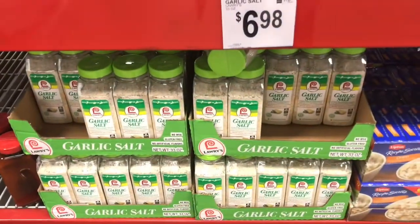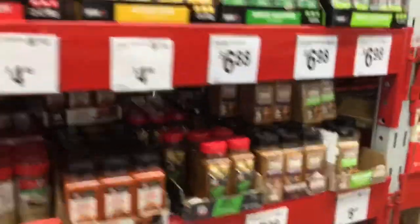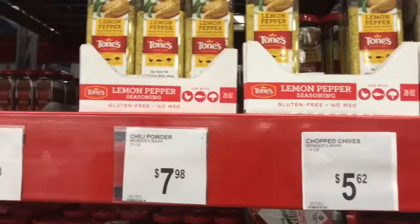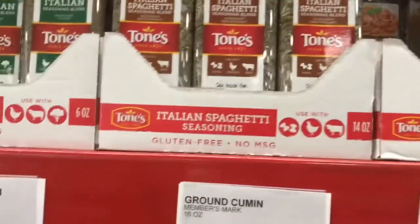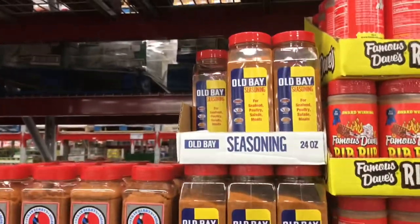Big old bottle of garlic for $6.98, and the lemon seasoning is $5.88 — well worth it. The bay leaves, chili powder, lemon pepper, Italian seasoning, Italian spaghetti seasoning — you know, we like to have all those different seasonings to make our food taste like we need it to taste. Look at the minced garlic — this whole big bottle of minced garlic for $3.98. And Old Bay for your seafood — your big bottle of Old Bay is $7.88.